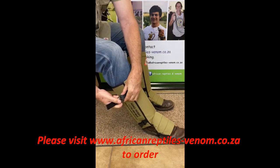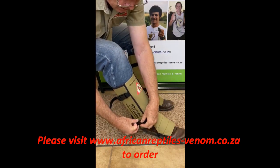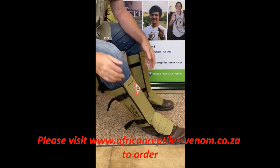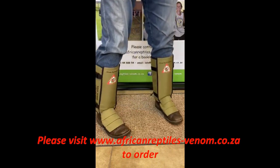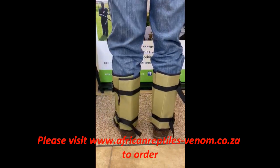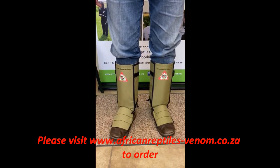It's strapped on with these straps, clicks in place, and you tighten it. One size fits all, and there we have the gaiters — very comfortable and well designed for preventing snake bite to the lower part of the leg.